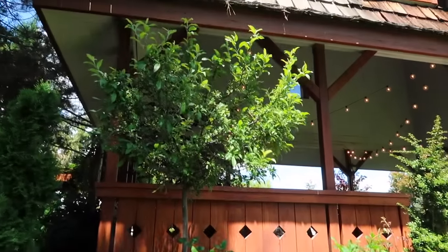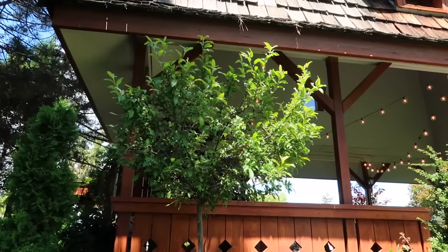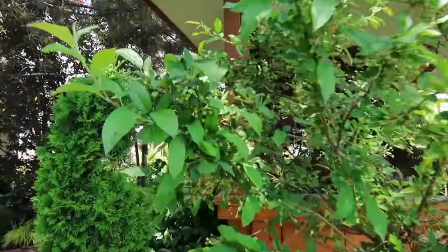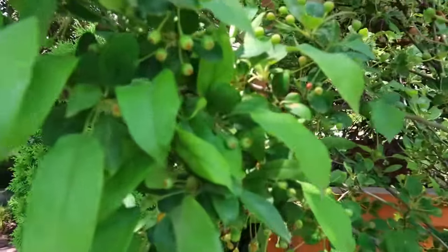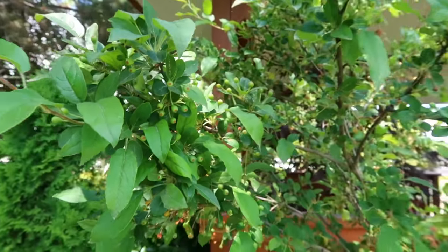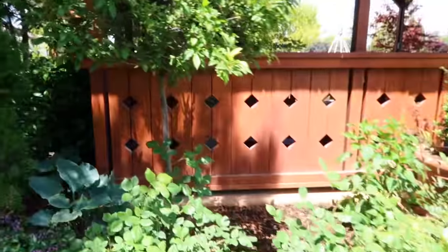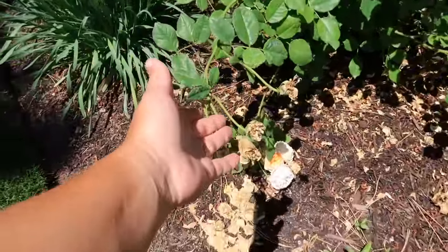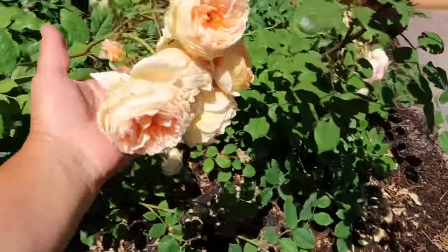I've got a lollipop crab apple right here — hindsight it probably doesn't get enough light all the way around, but it is full. It bloomed beautifully and it's full of little crab apples, and these will turn bright red which will be beautiful. I've got three Carding Mill roses right here which needs some work — we need to do some deadheading and some trimming up right here.